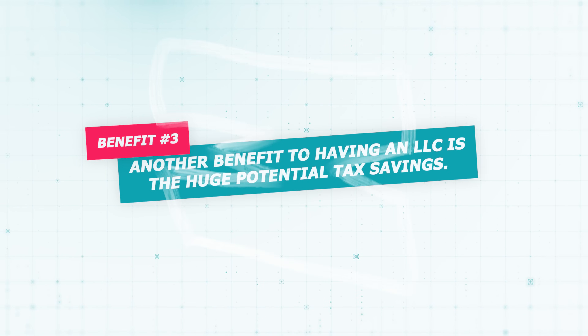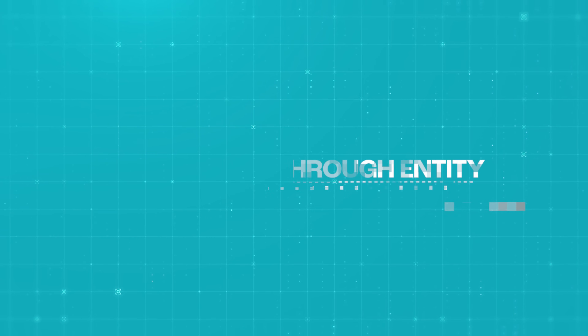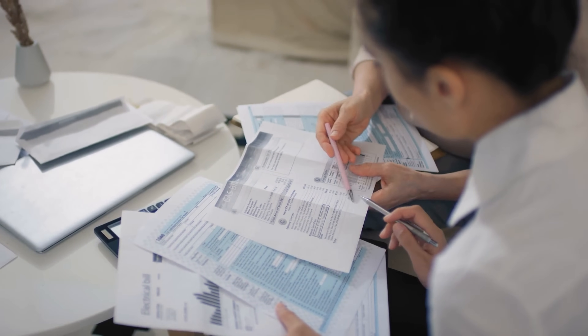Another huge benefit to having an LLC is the potential tax savings. With traditional corporations, your income gets taxed twice — once at the corporation level and then again when you pay yourself. But with an LLC, you're only going to get taxed once because an LLC is known as a pass-through entity. Whatever money you make in your LLC flows directly into your personal tax return. I always recommend talking to your accountant since the details are completely different depending on a few factors.